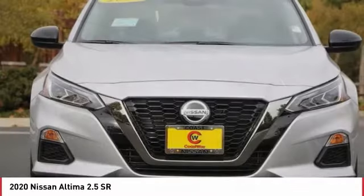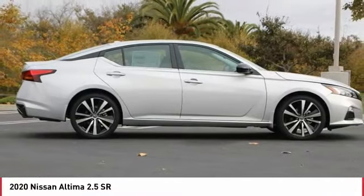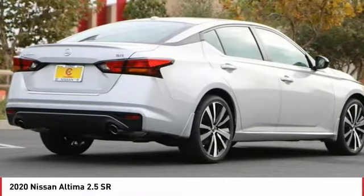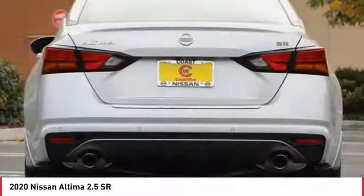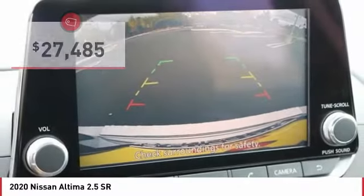Combine that with a powerful engine, six standard airbags, and over 5,000 quality and performance tests, and you'll see the Nissan Altima is made to drive and built to last, and is priced below $30,000.